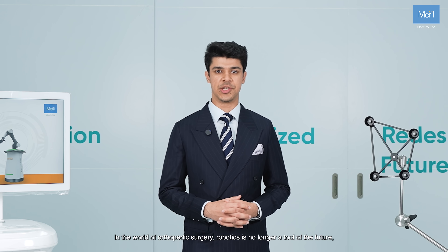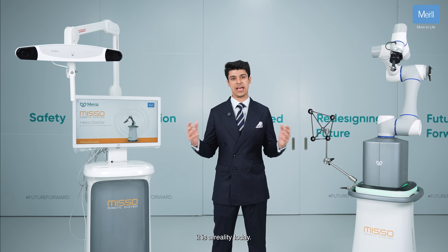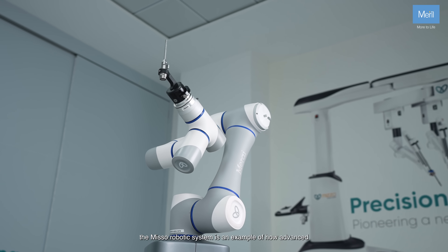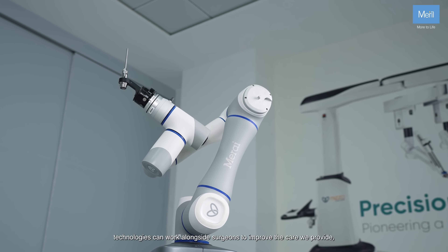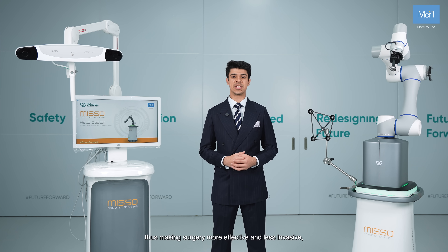In the world of orthopedic surgery, robotics is no longer a tool of the future — it is a reality today. The MISO robotic system is an example of how advanced technologies can work alongside surgeons to improve the care we provide, making surgery more effective and less invasive.